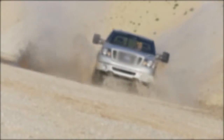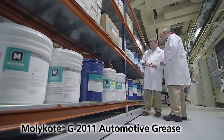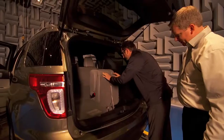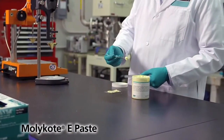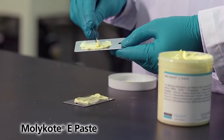Do you need splash water resistance? Choose Molly Code G2011 automotive grease for use in applications such as tailgate hinges, door hinges, and latch assemblies. Molly Code materials such as e-paste can be used on body components with sliding mechanisms to control friction and reduce wear.